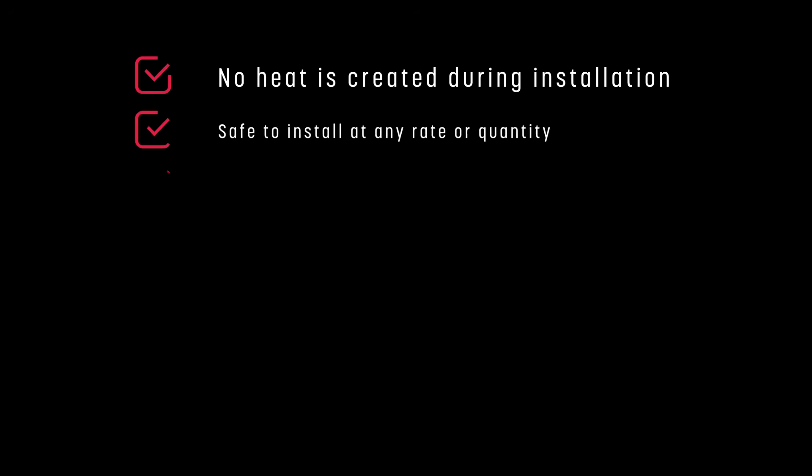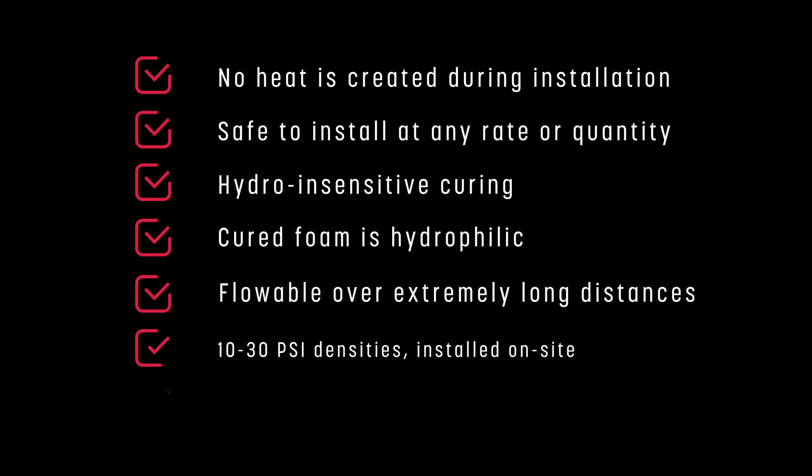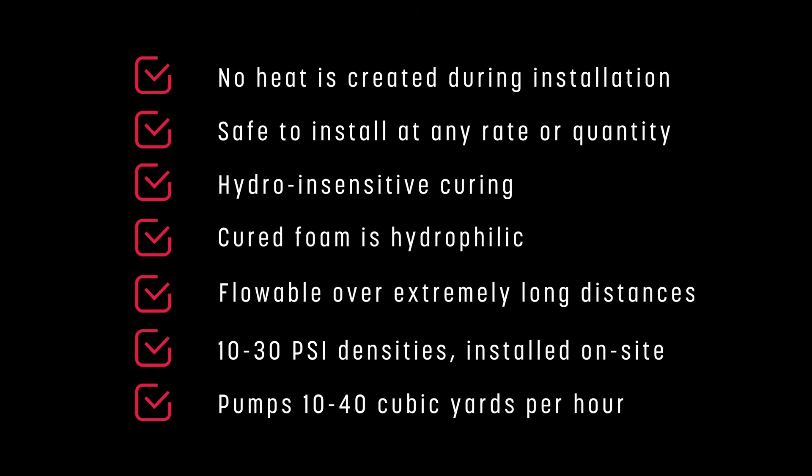No heat is created during installation. Safe to install at any rate or quantity. Hydro-insensitive curing — cured foam is hydrophilic.